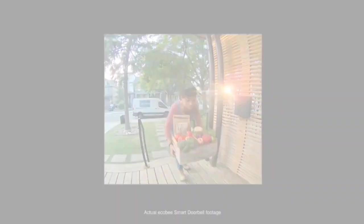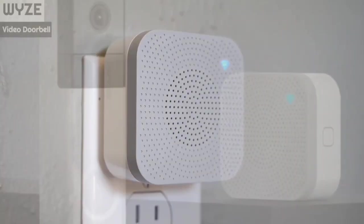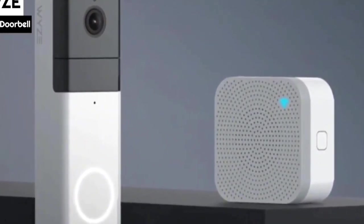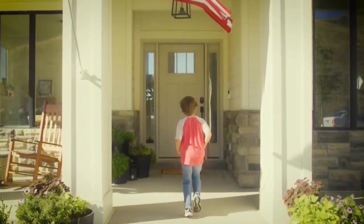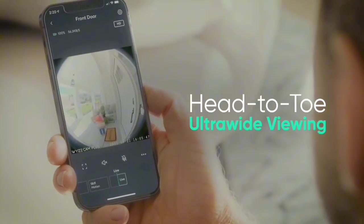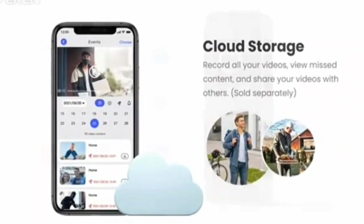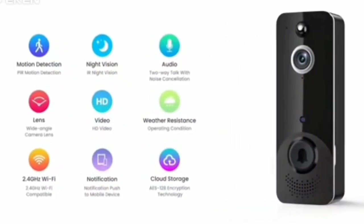Never miss a visitor again. The Wyze Doorbell Pro comes with a chime that offers 20 unique tunes and 8 sound levels. Customize it to your liking, whether you prefer a gentle chirp or a bold bark. It's not just about convenience — it's about adding a layer of security by deterring potential intruders. Take your security to the next level by opting for the Cam Plus upgrade. With real-time alerts for detected people and 14-day cloud storage for full-length videos, you can enhance your surveillance capabilities. It's a small investment for a big payoff in peace of mind.